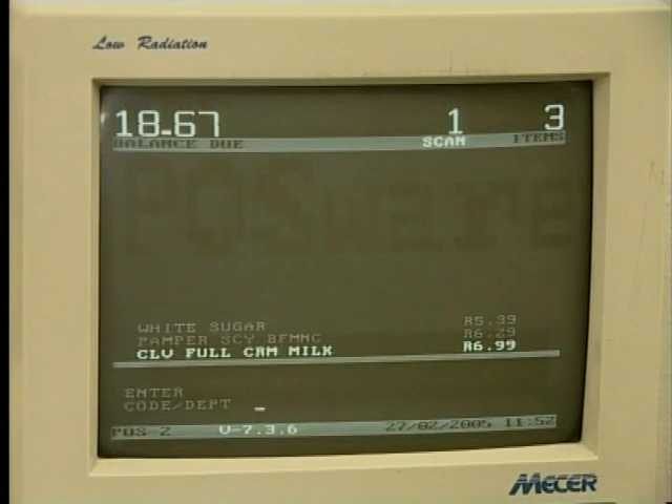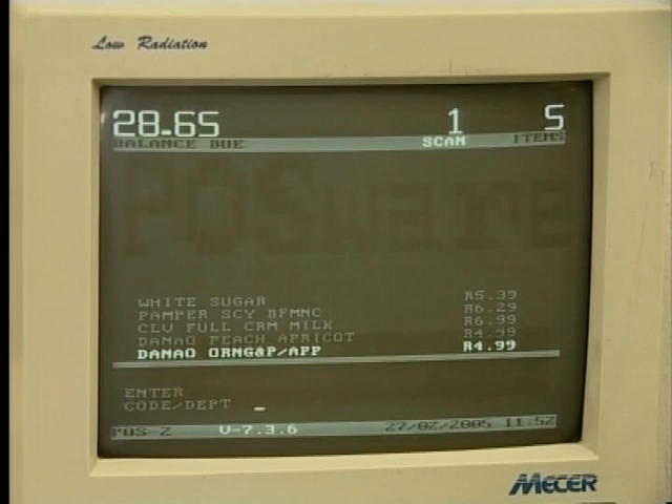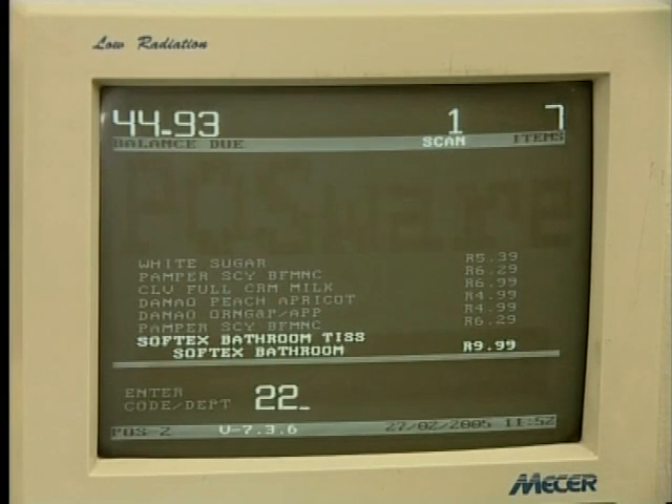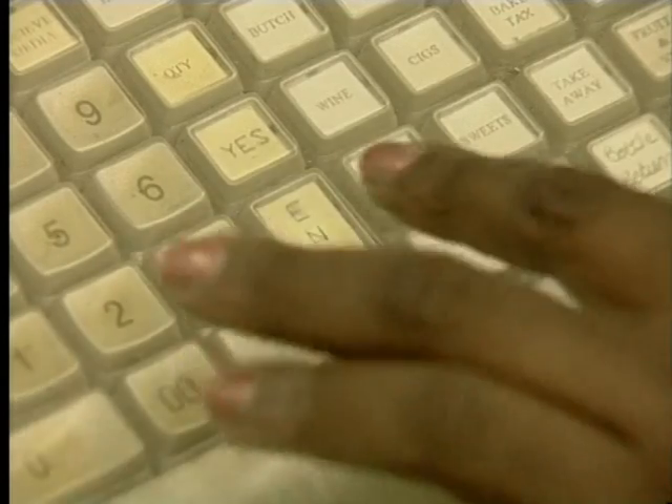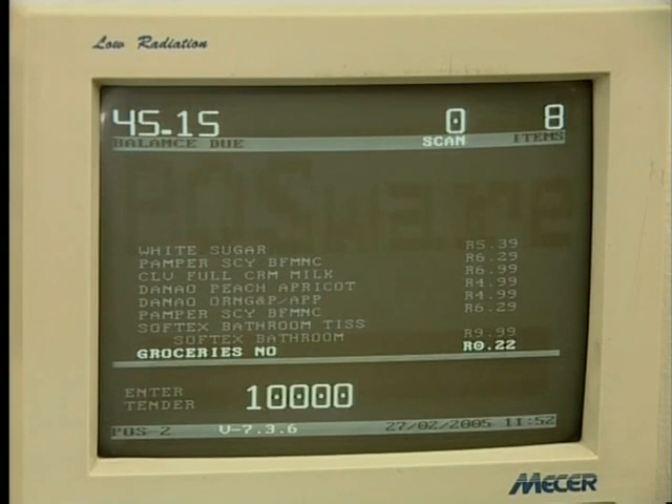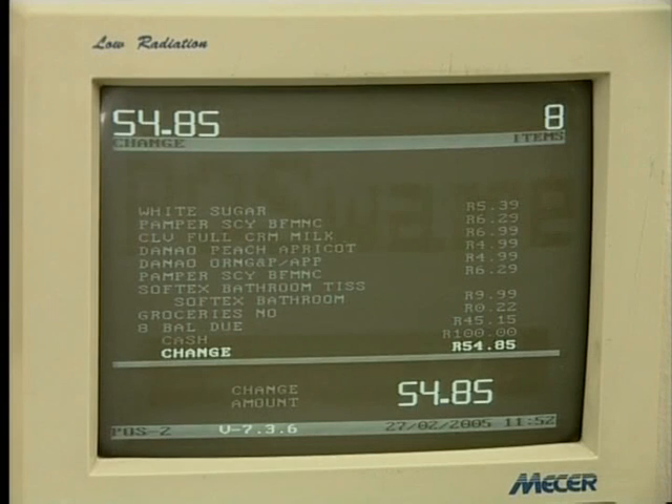Once all the product information has been inputted into the computer, the computer needs to work out the total amount that Archie and Salai have to pay. To do this, the computer has to add up all the prices. The teller inputs the instruction to add everything together by pressing the total button. Now, in order to get from the individual prices to a total amount, something had to happen — this is processing. When the computer performs a task, solves a problem, or carries out instructions, we say it is processing. The part of the computer that does all the processing is called the central processing unit, or CPU.